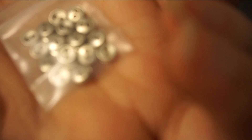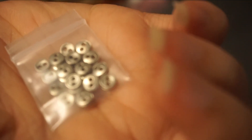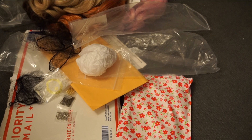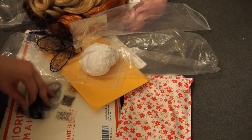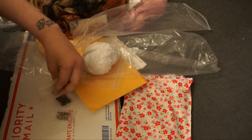And here are some silver ones — these are five millimeters, so they're the bigger of the two sizes that I got. So I have the bronze and the silver in five millimeter. Really cute and useful.